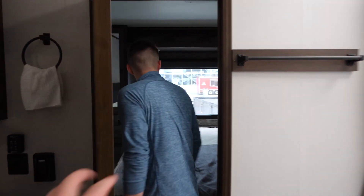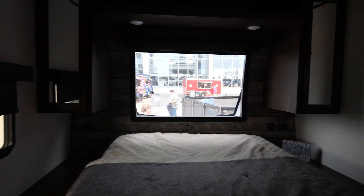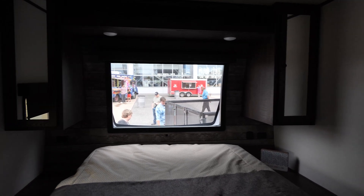Coming into the bedroom, that front window I mentioned outside is phenomenal. There's nothing better than going to sleep at night and looking up to see the stars — great for peace of mind and great for your mental health.